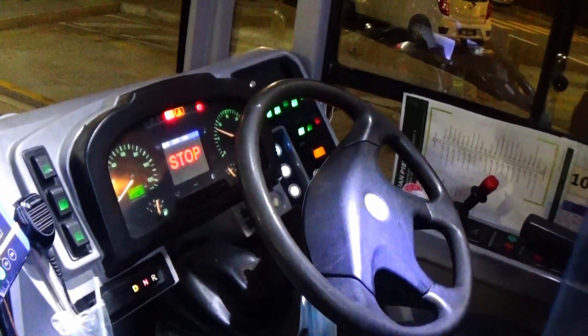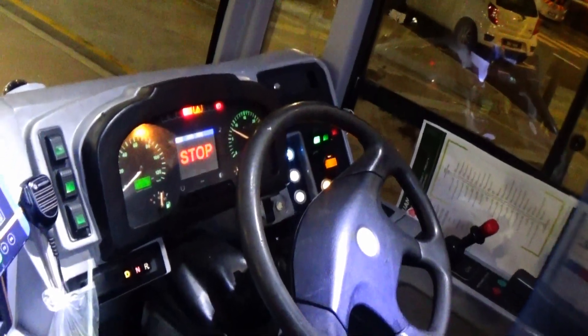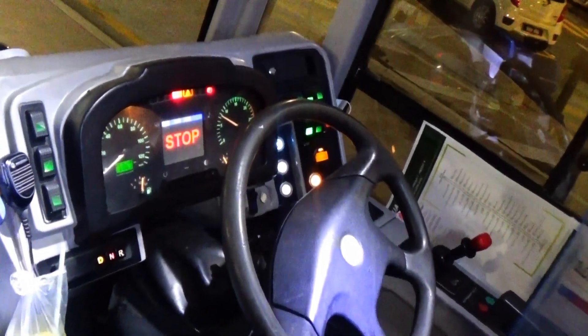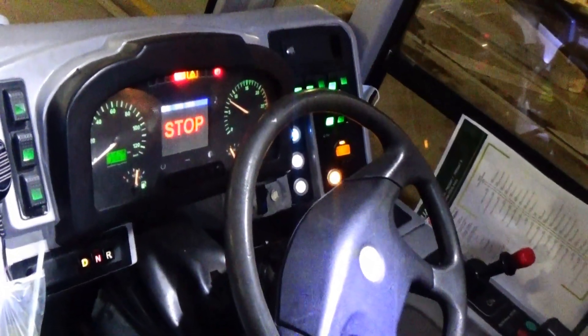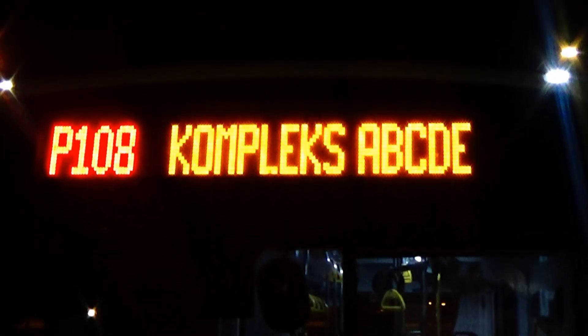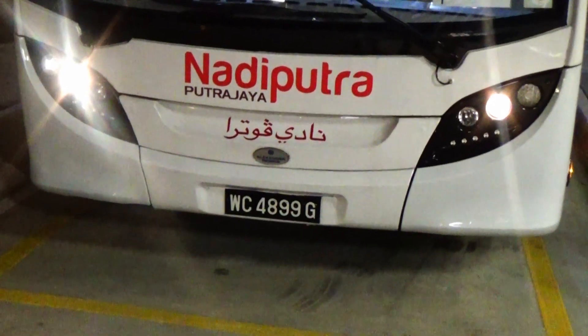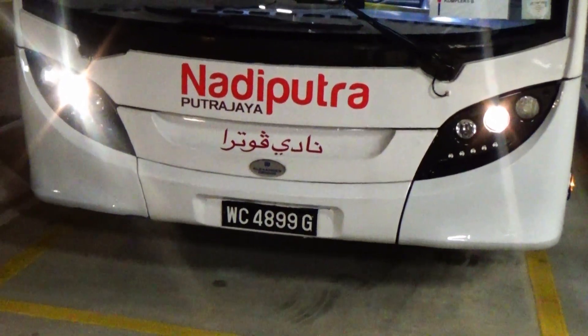Here is the dashboard of the Enviro 200 MMC. The front and side EDS feature a colour display in a combination of red and orange LED. And of course, there is the unique front bumper that represents the identity of Alexander Dennis.